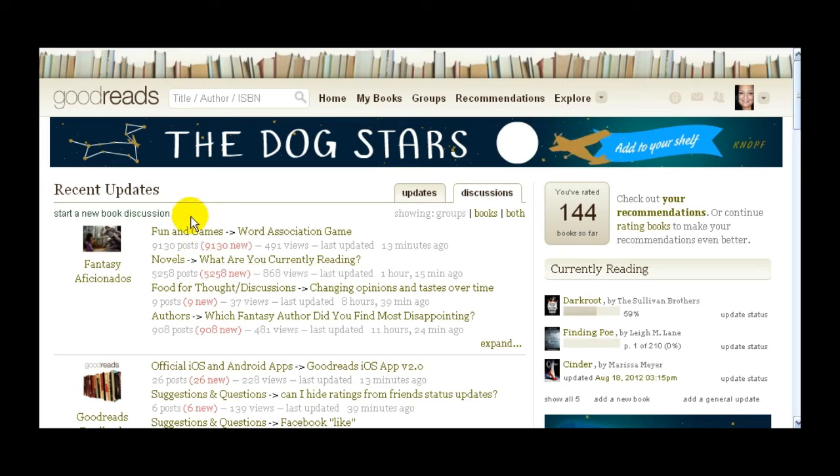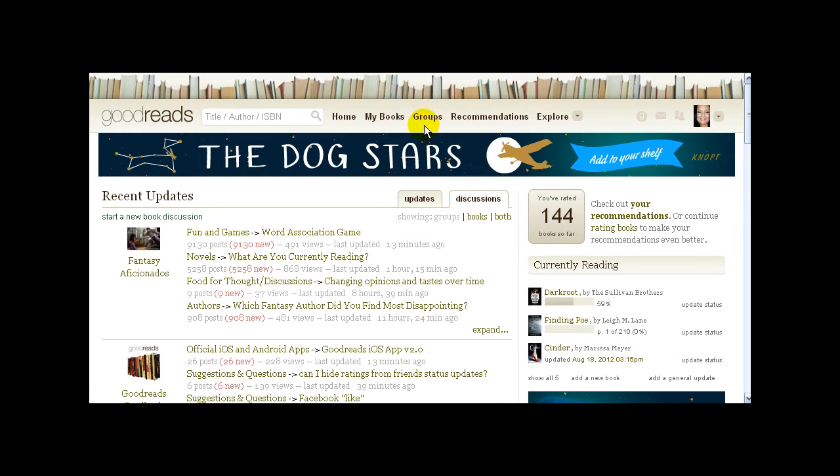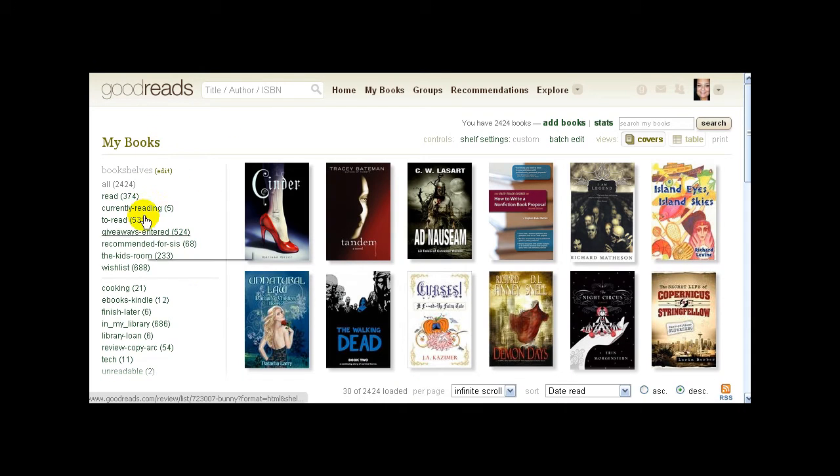Once you've gotten signed in, you'll be able to search for books in the search box. The Home button — anytime you're anywhere on the site and want to go back to the main page, just click Home. Under My Books, if you click it, it will show you all the books you've put on your bookshelves. As you can see, I've got several shelves and right now we're looking at all books — you can sort how they're displayed by various other things. We'll come back to that in part 2.